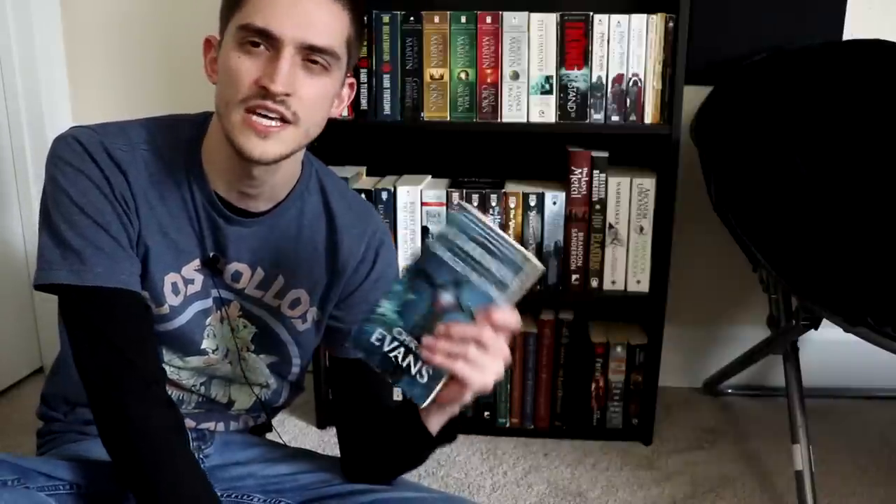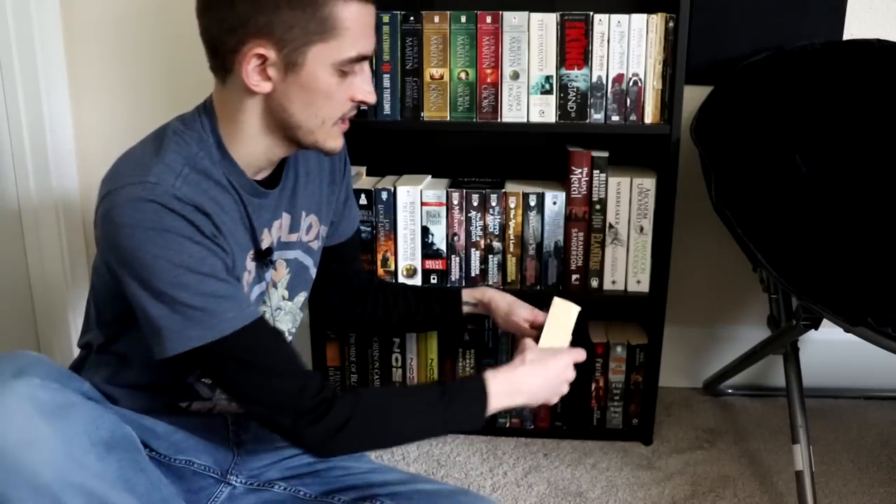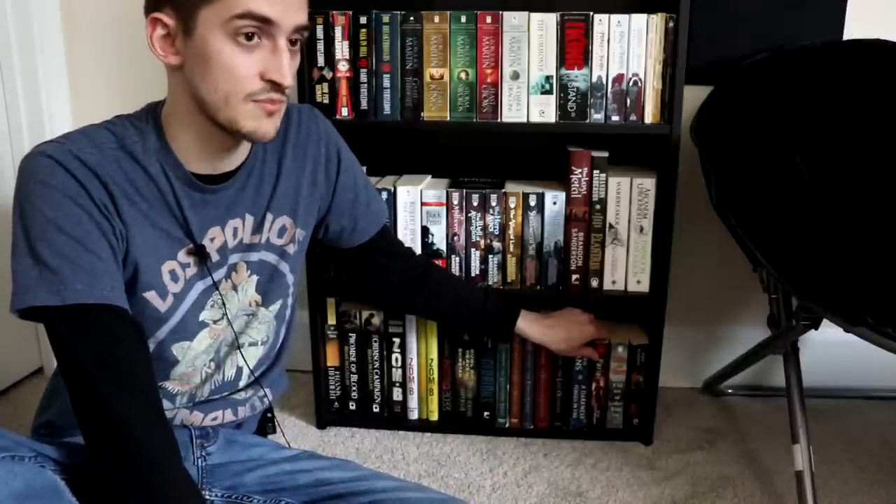Then we have a book by Chris Evans — not the Captain America one, just some other fantasy author who is named Chris Evans. It's A Darkness Forged in Fire, book one of the Iron Elves. This is another one where I tried to read it, got like a hundred pages in, and I remember nothing about what I read. But something about it still intrigues me so I haven't gotten rid of it. Maybe I'll get back to reading it and do something with it someday.